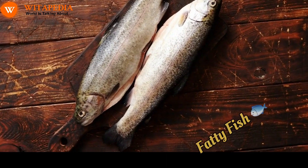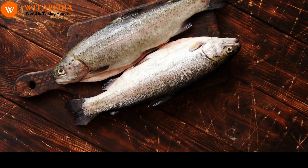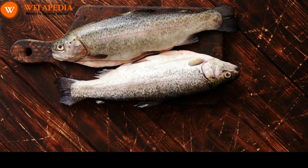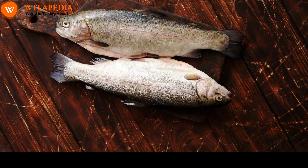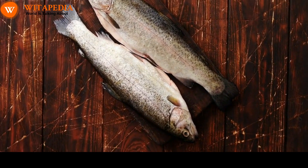Fatty fish. Fatty fish, such as salmon, tuna, and mackerel, are a good source of omega-3 fatty acids. Omega-3 fatty acids have anti-inflammatory properties and can help to improve lung function.